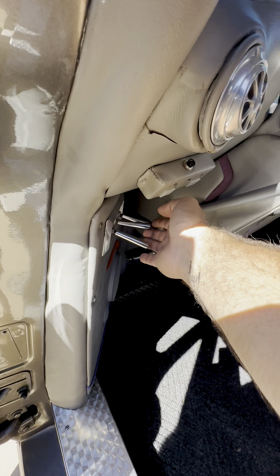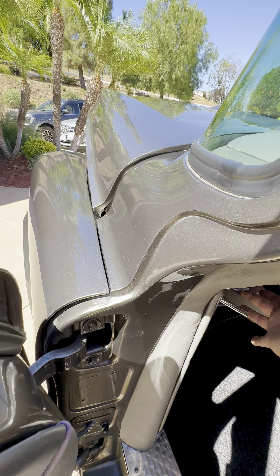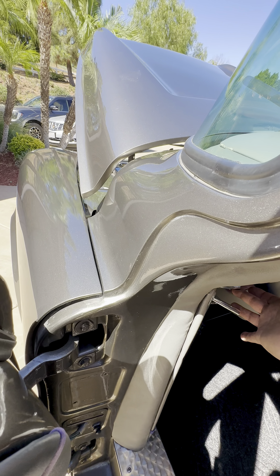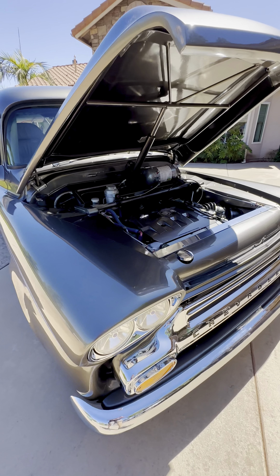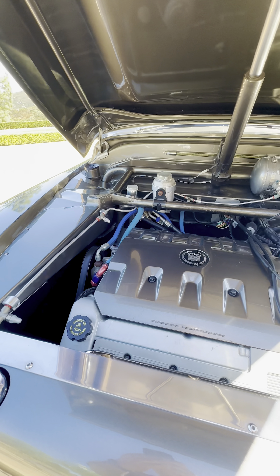It has the transversely mounted North Star engine, and the reason they did this is because they needed to have the transmission and drivetrain in the front of the vehicle so that the entire back could be flat and allow the wheelchair to access it.